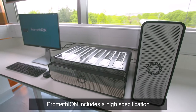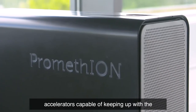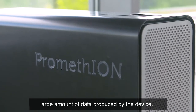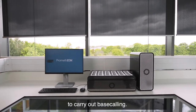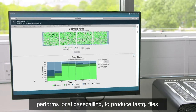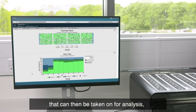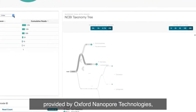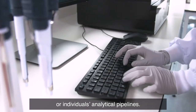PromethION includes a high-specification compute unit with base-calling accelerators capable of keeping up with the large amount of data produced by the device. This removes the need for local infrastructure to carry out base-calling. MinKNOW, the sequencing control software, performs local base-calling to produce FASTQ files that can then be taken on for analysis, either through EPI2ME workflows provided by Oxford Nanopore Technologies or individuals' own analytical pipelines.